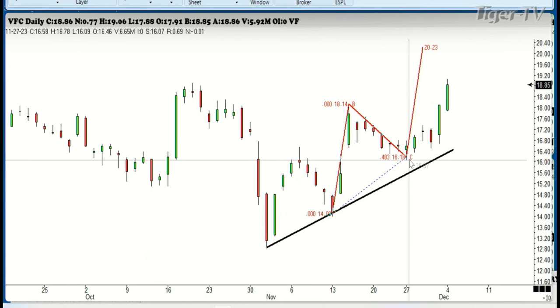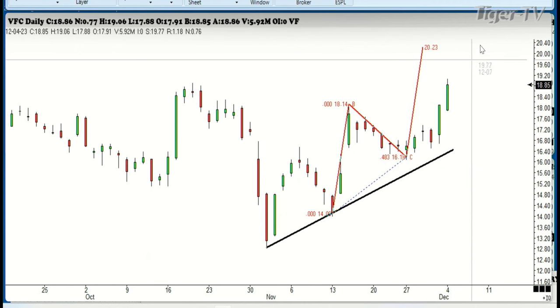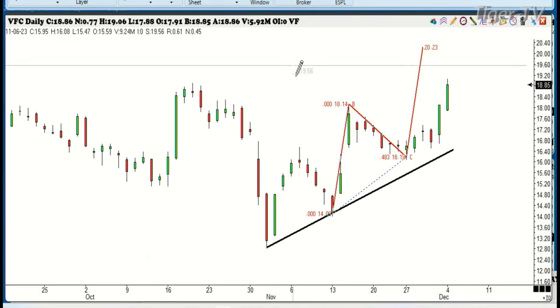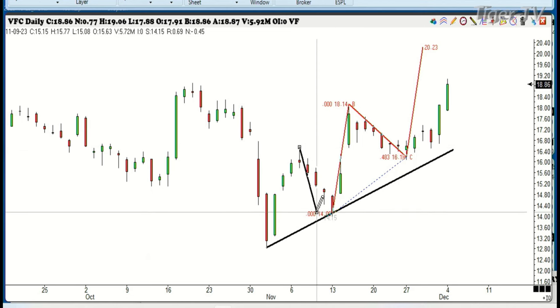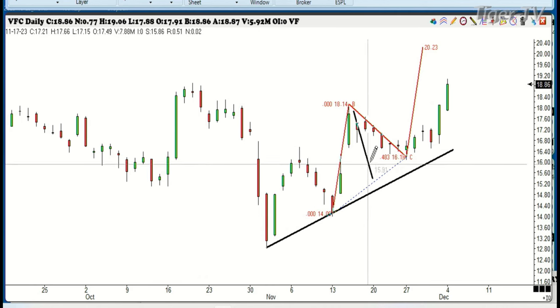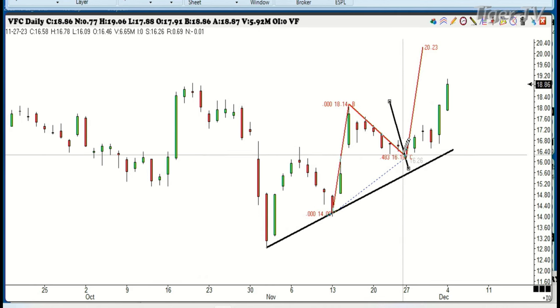You'll notice that the difference here, which is really important, if you look at this last correction that we had here — that lasted 6 days. If you look at that, you'll see that it did exactly the same thing at this time right here. This is exactly the same thing, so it lines up just perfectly.